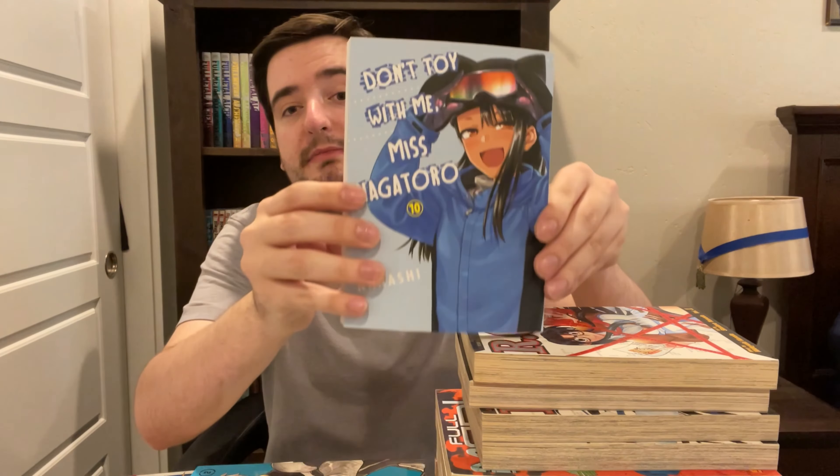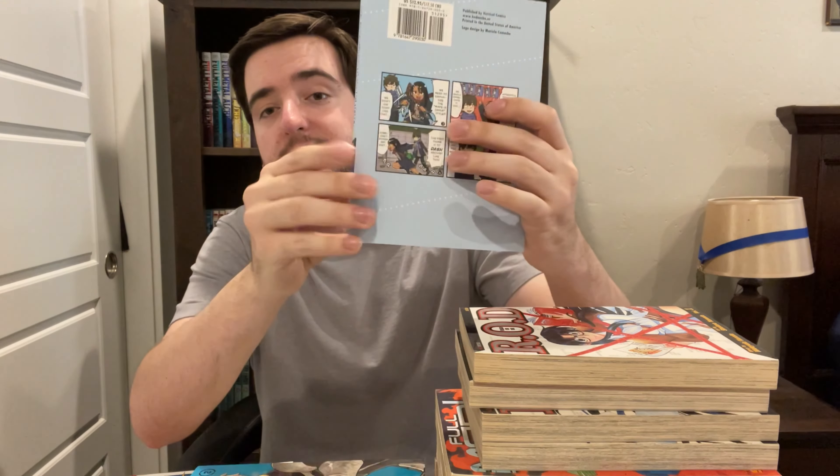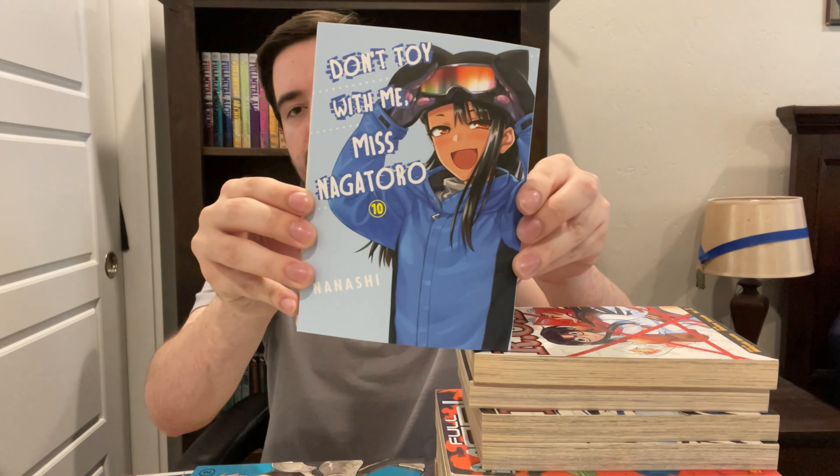Next up is a volume that took a really long time to come out relative to the rest of them — that is Don't Toy With Me, Miss Nagatoro, volume 10. This time with what looks like a snow team on the cover. I have not read this one yet. This one kept getting pushed back — at one point it said it was coming out in August, then it came out this month. But I'm excited to read it. I really like Nagatoro. I think it's a really good series. I haven't watched the anime yet, but I think I'll stick with the manga since I'm further ahead.